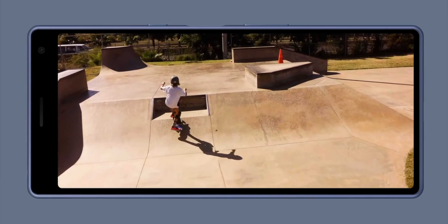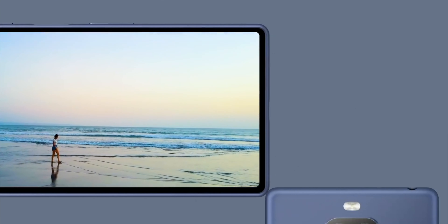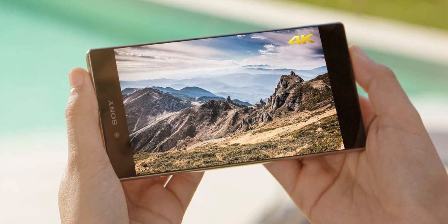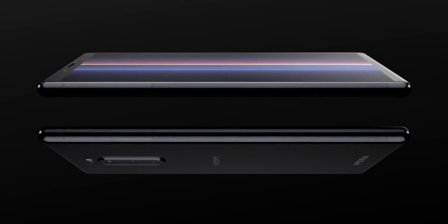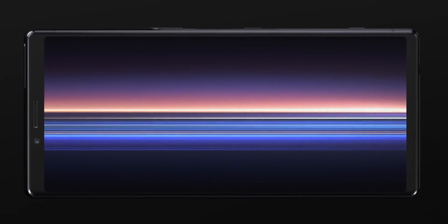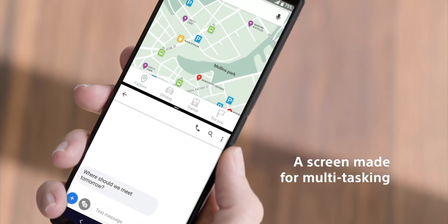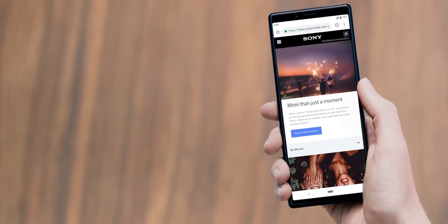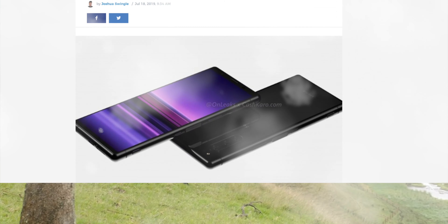What's up everybody? So yeah, Sony is back in the market. Sony once announced the Sony Xperia Z5 Premium in September 2015 as the world's first 4K smartphone. It followed that achievement with the Xperia 1 smartphone this February, which debuted with the world's first 4K OLED display.